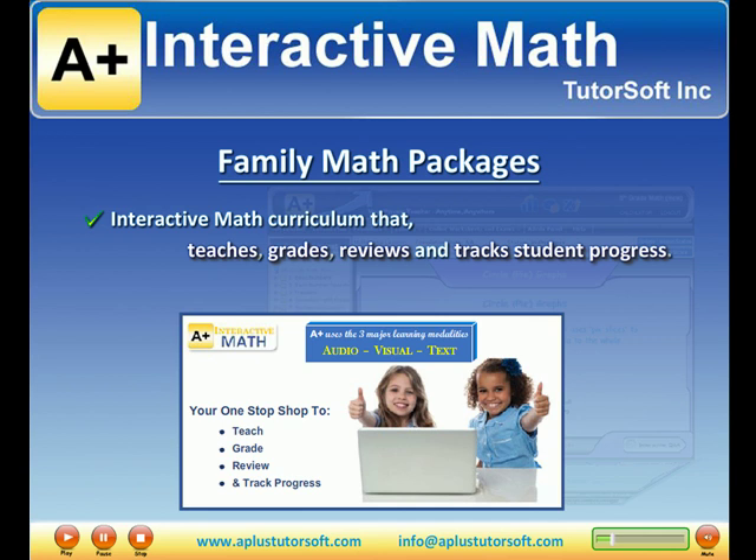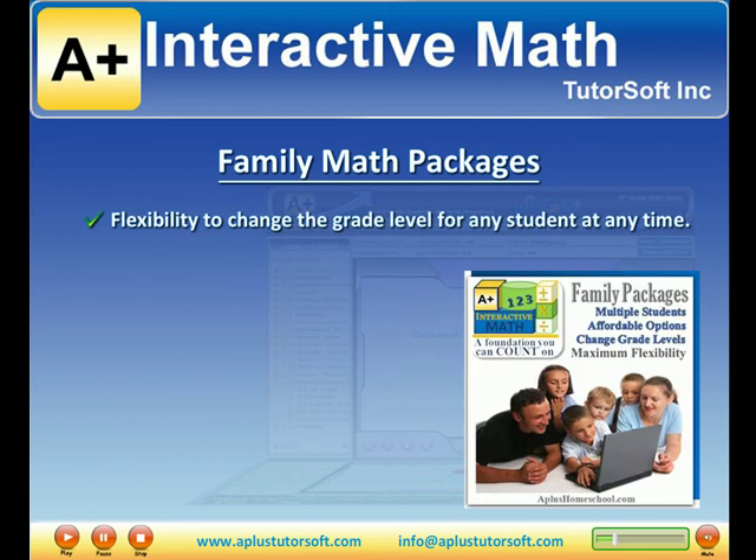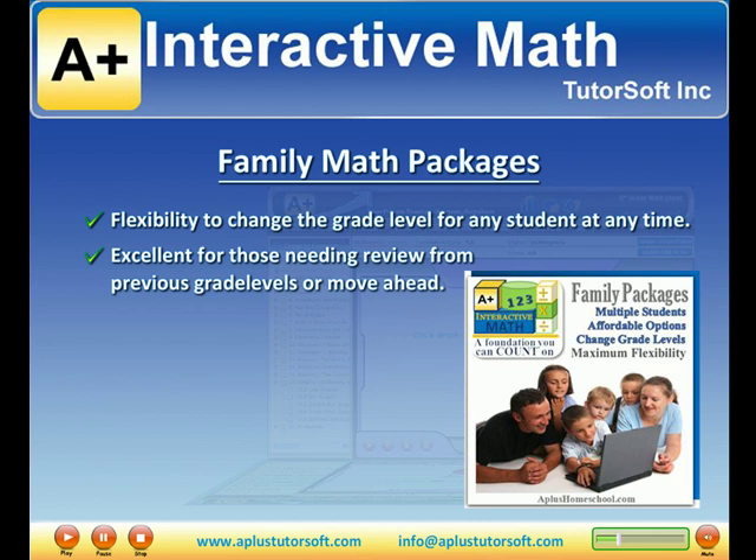A-Plus Interactive Homeschool Math is designed to fit your child's individual learning style. The family packages provide an added flexibility to change the grade level for any student at any time — great for those needing review from previous grade levels or moving ahead.